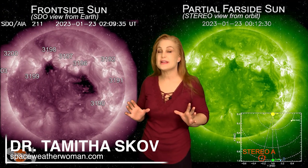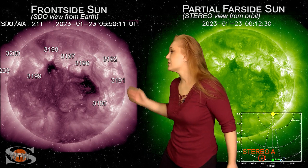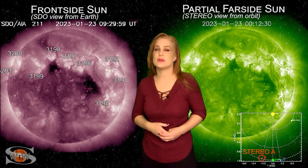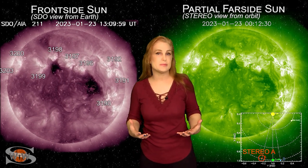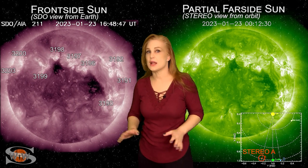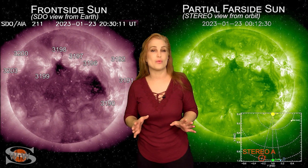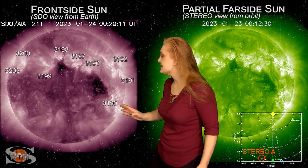Space weather this week is calming down from the last couple weeks of really strong activity. As we take a look at our earth-facing disk, we do have a couple of coronal holes that have been rotating through the earth strike zone. They've been sending us a little bit of fast wind, but it's been reasonably underwhelming, and things are going to calm down over the next couple of days and likely go back to quiet conditions. Aurora photographers are definitely going to have to wait a little while for new chances.